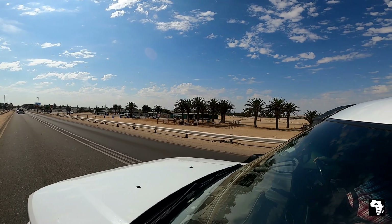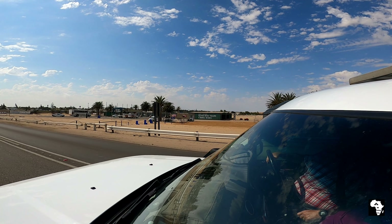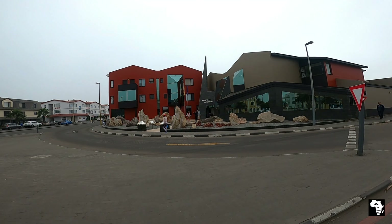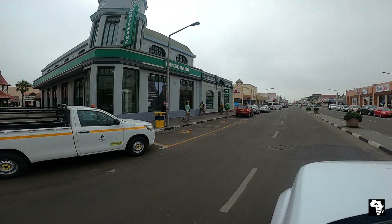Altebrique is situated on the outskirts of Swakopmund as you enter from the Walvis Bay side, and it is located conveniently within walking distance of Swakopmund CBD.